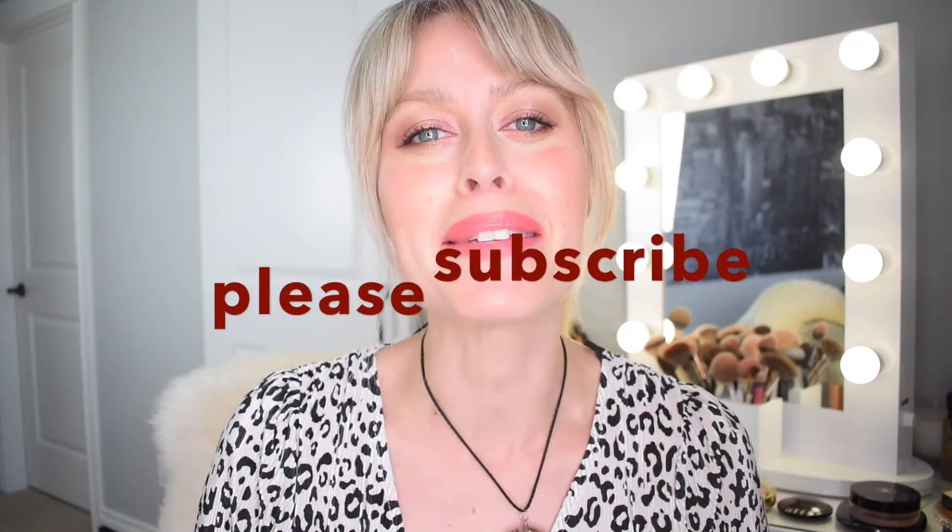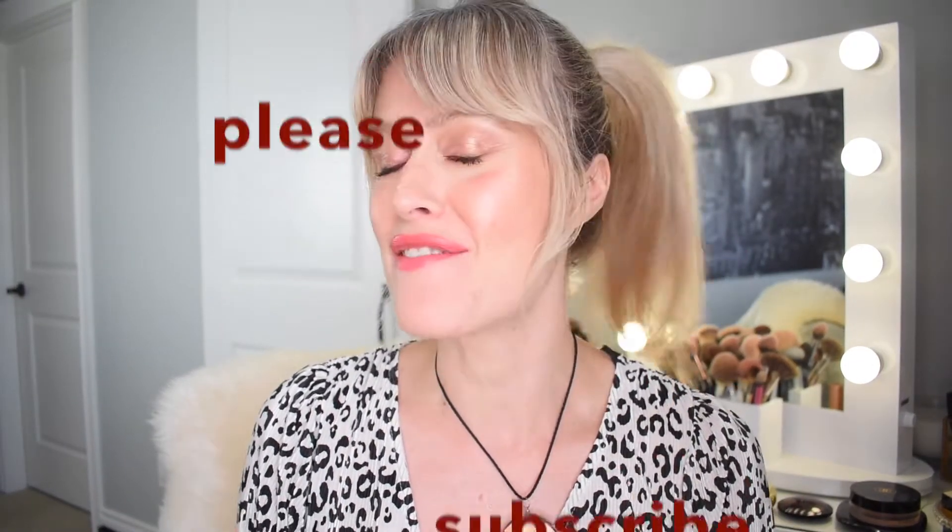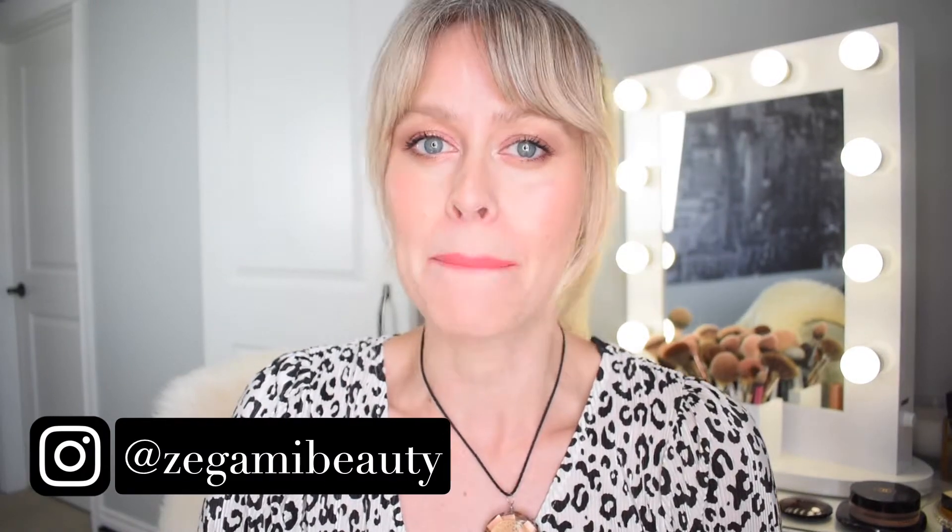Hello everyone and welcome back to my channel. My name is Krisha. Today is another video on five best products under five minutes, and it's going to be bronzers. A quick reminder to subscribe to my channel if you haven't already, and I invite you to join me on Instagram as well at Zagami Beauty.